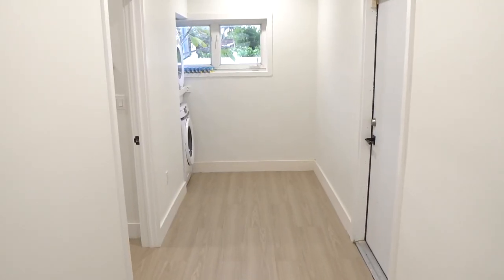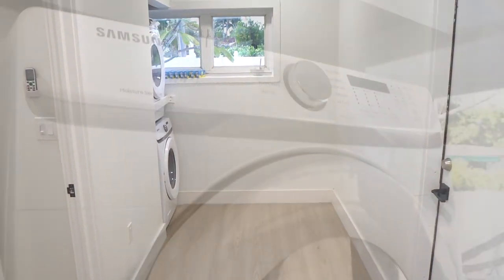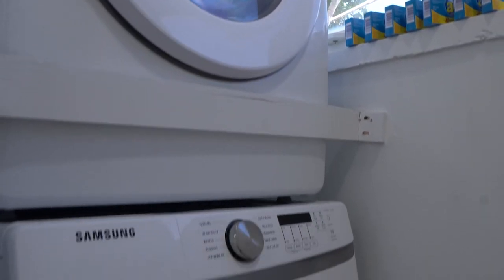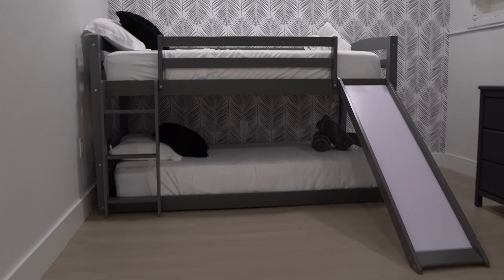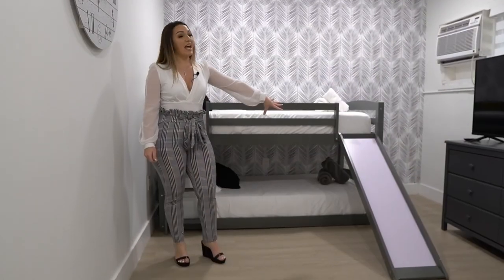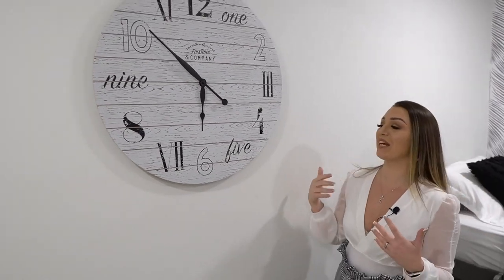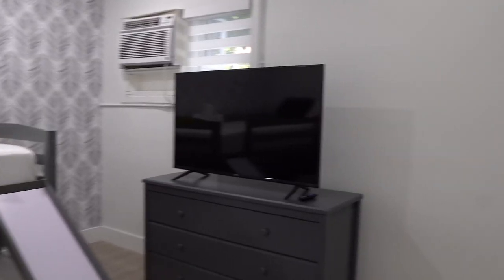In this wide hallway you'll notice a full-size stackable washer and dryer right here on this floor, which is really convenient. The next room is another great kids' room featuring a bunk bed with a slide coming down from the side. There's also a really unique rustic farmhouse-style clock, a dresser, a full-size TV, and a closet. This whole wing of the house is really great for kids.